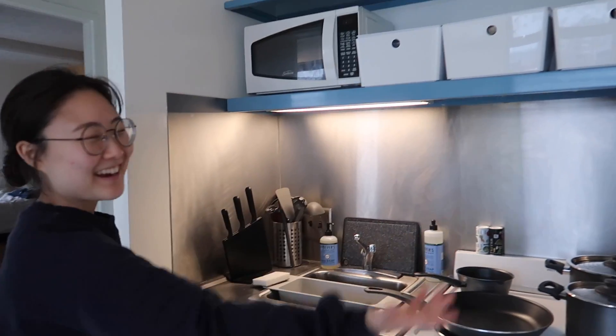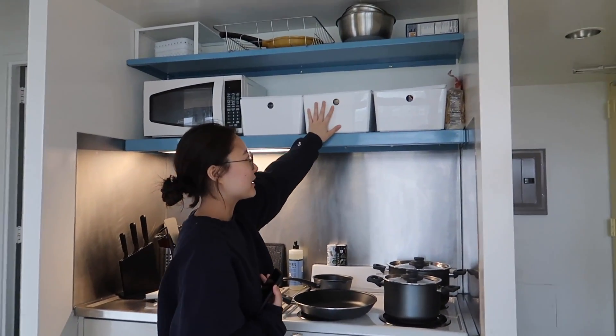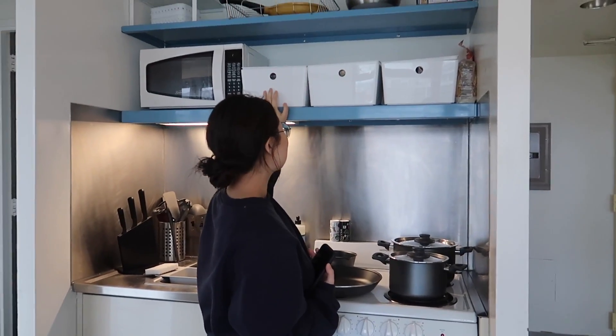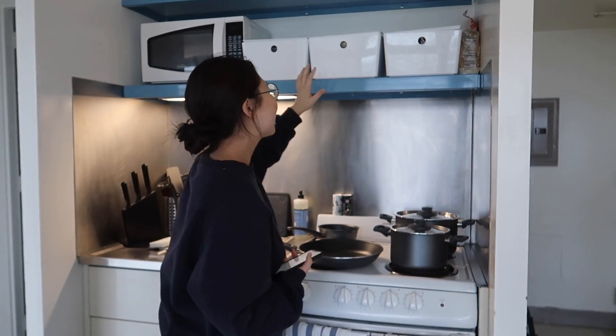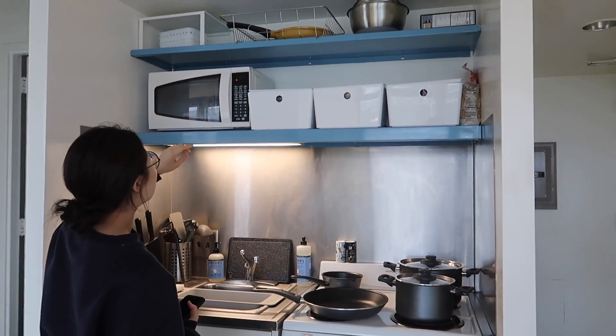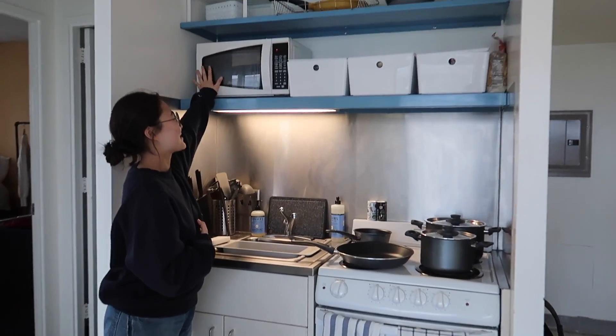This is our little kitchen area. We wanted to make sure no one could really see our cluttered food, so we bought these containers to kind of mask that. We also have some miscellaneous stuff up top, and this microwave —